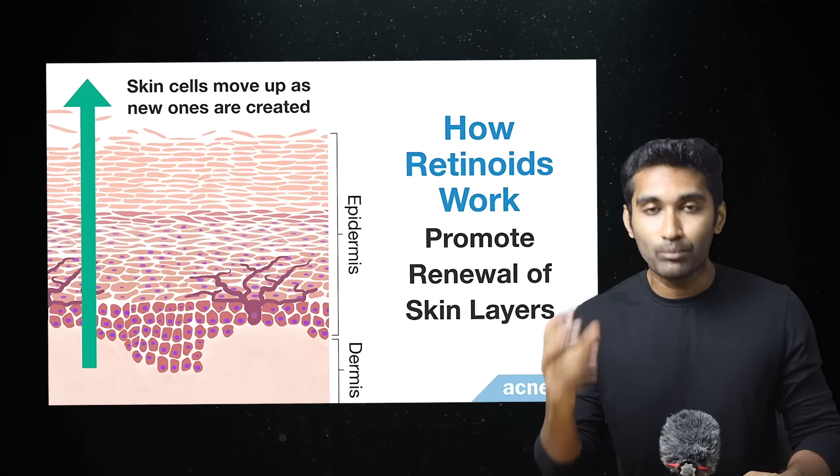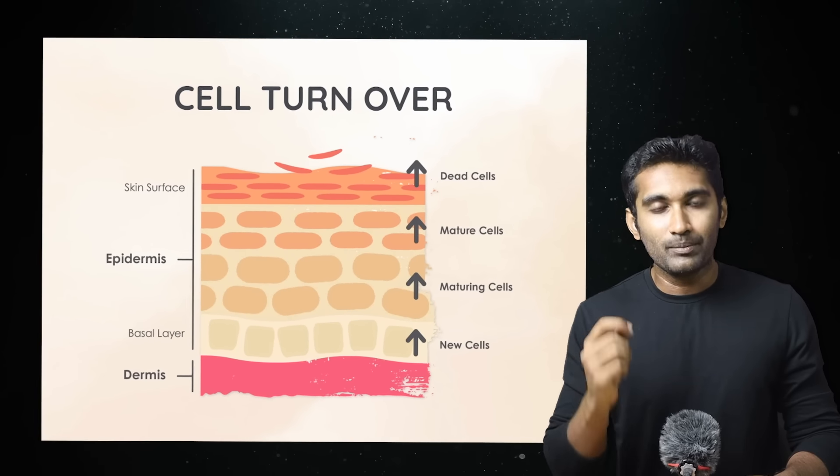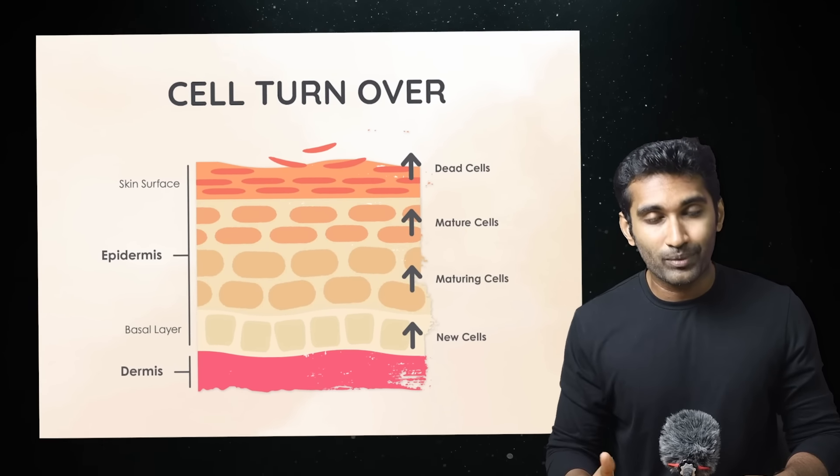The living layer proliferates and multiplies. There is a turnover in the skin cells. The skin barrier becomes strong, reducing trans-epidermal water loss and preventing moisture loss from the skin.